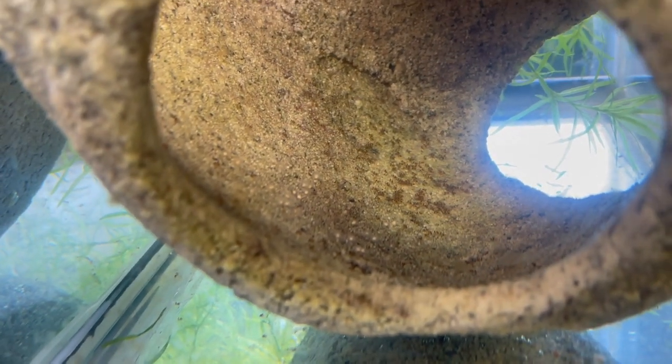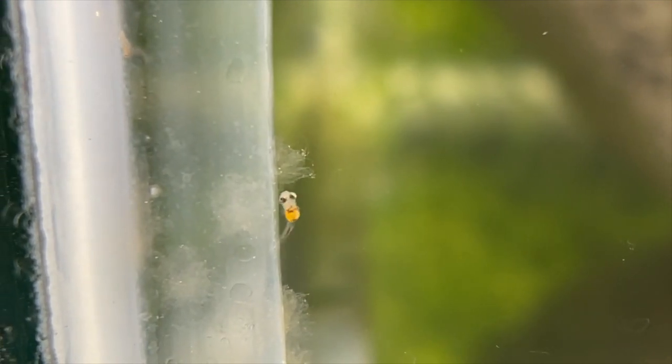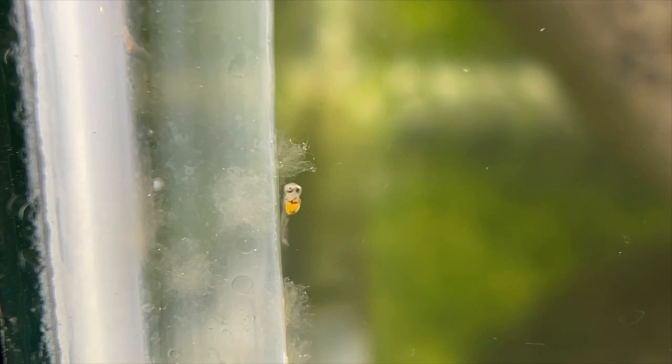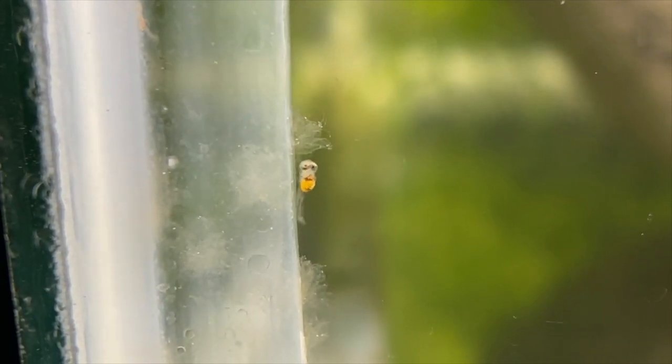Here's another look at the fry — they're finally out of their chorion layer. They have an adhesive gland that makes them stick onto surfaces so they don't just drift away. If the parents were to raise them, the parents would keep them together by gulping them up and spitting them out. Here you can see one sticking onto the side of the glass with the yolk sac still there. It'll take around three days for them to lose the yolk sac, so they won't need to eat until then.